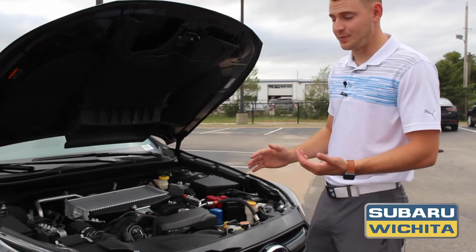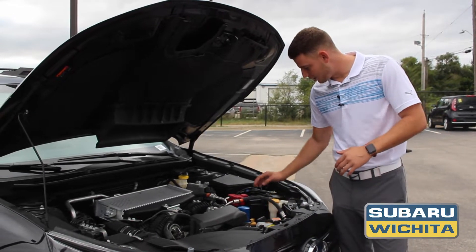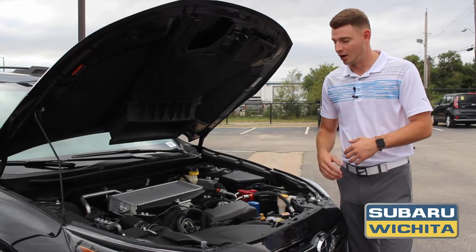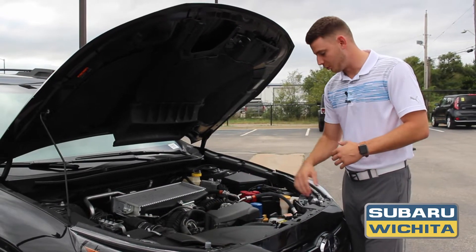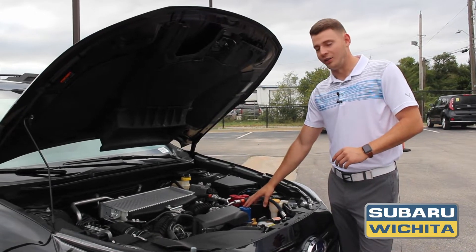A few things that are pretty special to Subaru is they make everything really easy. Everything you see here in yellow are all your fluids — everything that's like a normal repair. You got your oil dipstick here marked with yellow. And one thing that I really love about Subaru is the engine oil filter is right here on top.